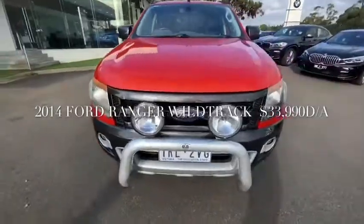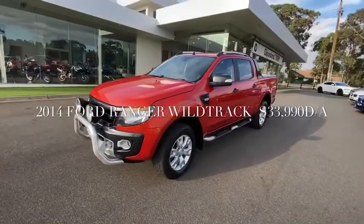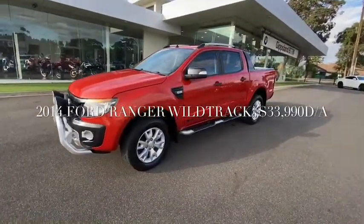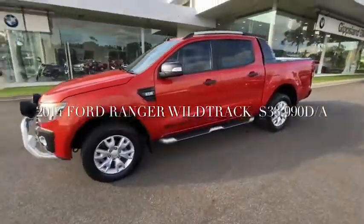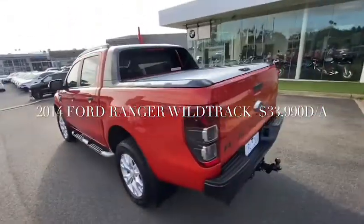Thanks for viewing our 2014 Ford Ranger Wildtrak. This car is a locally owned vehicle with fantastic service history, sold new by us and also just traded back with us on a new Ford.